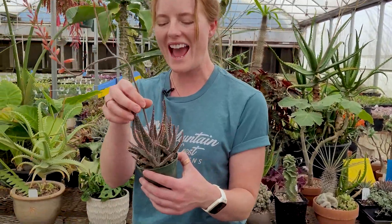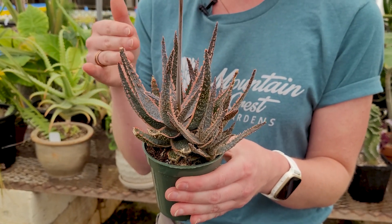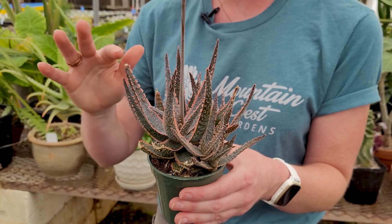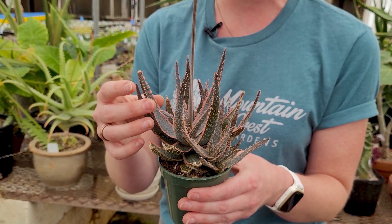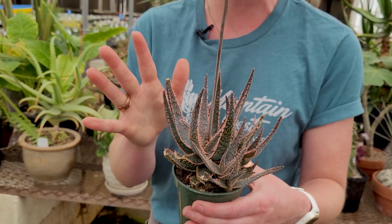And last but not least, for a bit of color, we have Aloe Purple Haze. And this is a gorgeous cultivar. I love the contrast between the kind of lilac lavender of its leaves and then this pink toothy margin to it. So this is a really bumpy variety, but still gentle to touch.